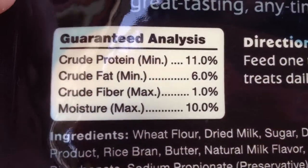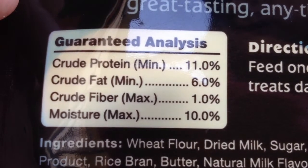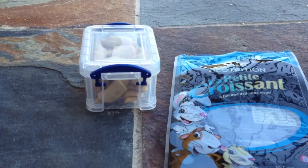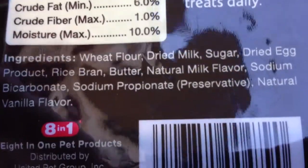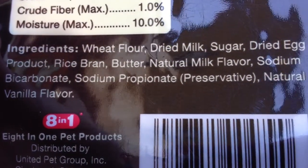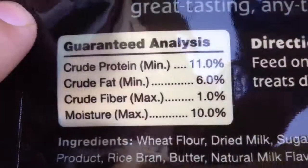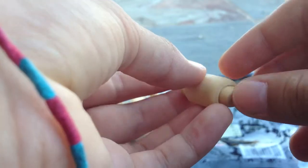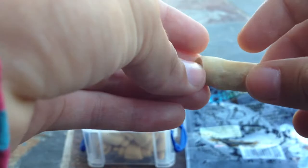Now for the guaranteed analysis. The crude protein minimum is 11%. Crude fat minimum is 6%. Crude fiber maximum is 1%, and moisture maximum is 10%. The treat did come with one of those little desiccant bags to take moisture out, but I threw that away. The directions say to feed one to two treats per day. The first three ingredients are wheat flour, dried milk, and sugar. Since sugar is the third ingredient, it is pretty high in sugar. The 11% protein is an okay amount.